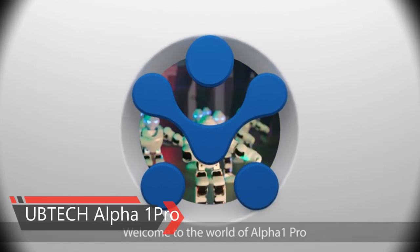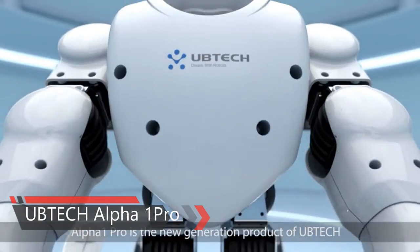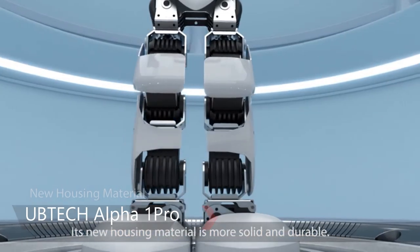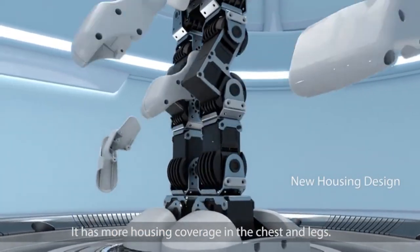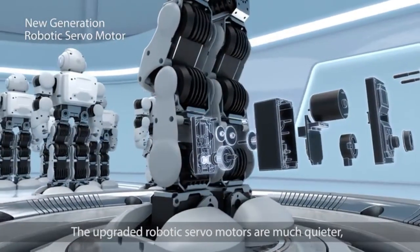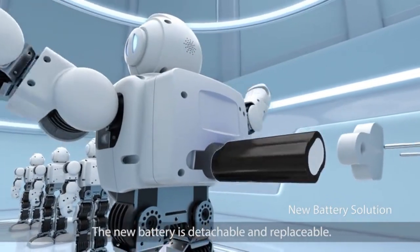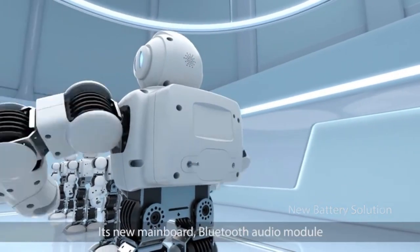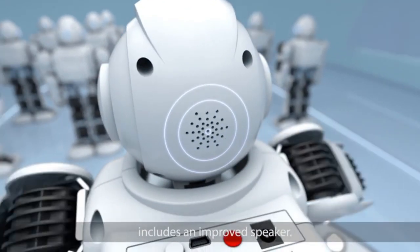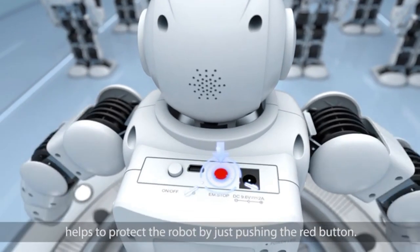Here is the Ubtec Alpha-1 Pro Humanoid Robot. This robot for kids stands 16 inches tall and features 16 advanced digital servos that enable incredible movements at lightning speed. The Pose, Record, and Play feature allows you to simply pose and record the movement of your robot for easy playback without having to code. A detachable battery allows for instant swapping to extend the fun.